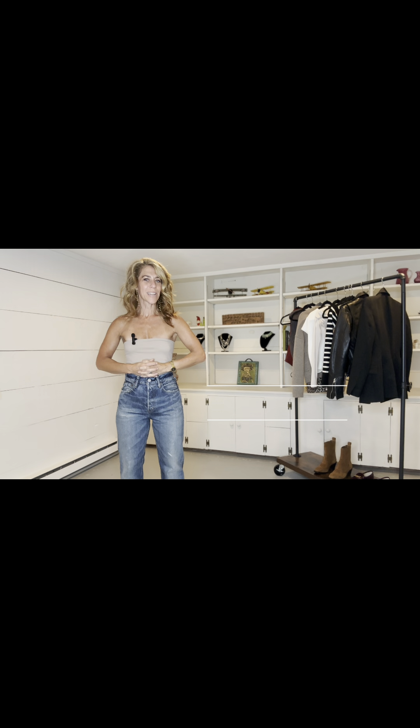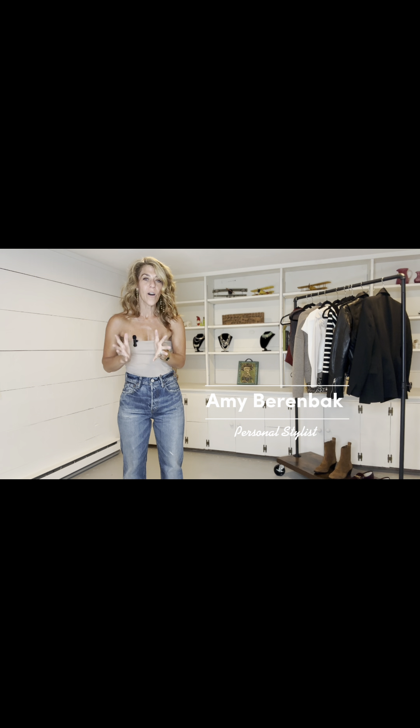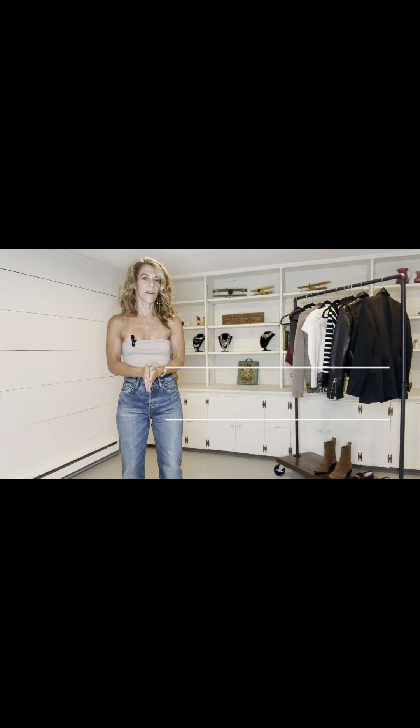Hi guys and welcome back to my YouTube channel. My name is Amy and I am a personal stylist. In today's video I'm going to share with you some top fall trends that I'm loving.